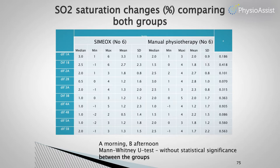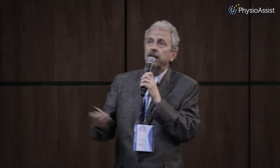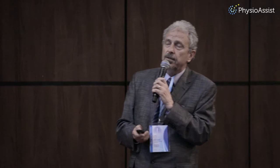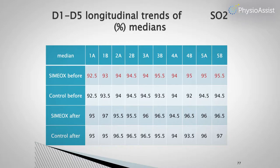This is probably the most important result: the only statistically significant difference between the CIMELX group and the classic physiotherapy group was a significant longitudinal increase in SpO2 in the CIMELX group over the five-day procedure period. Although the difference was small, it was steady and significant, rising from a median of 92% oxygen saturation to 95.5%.